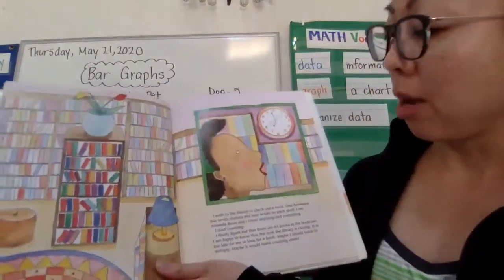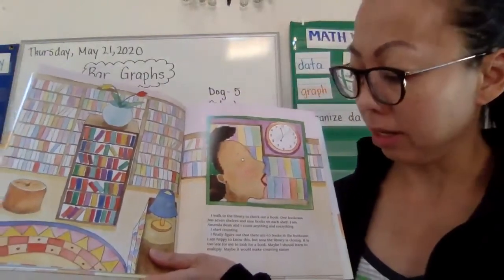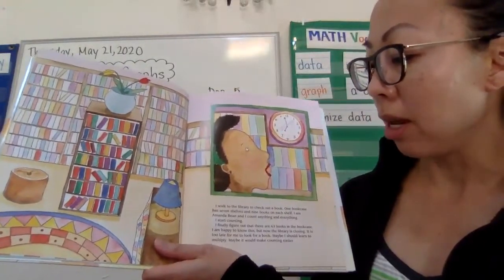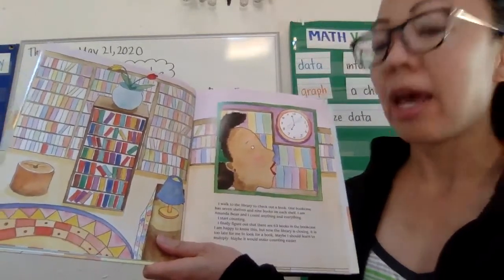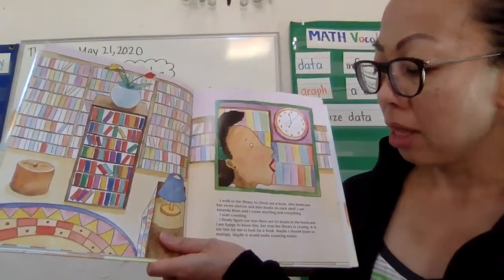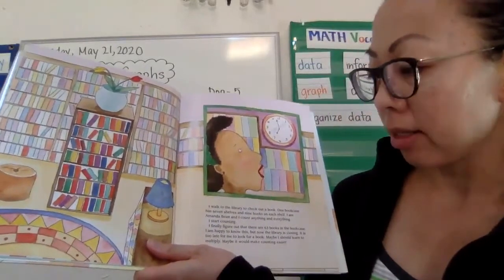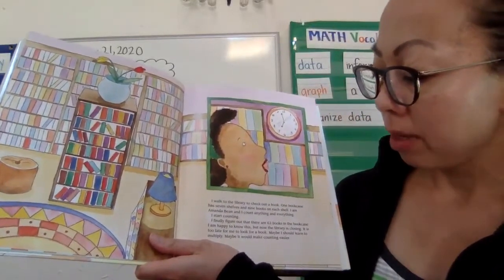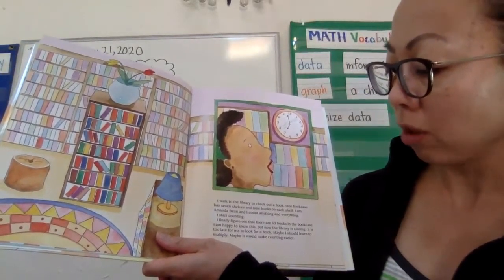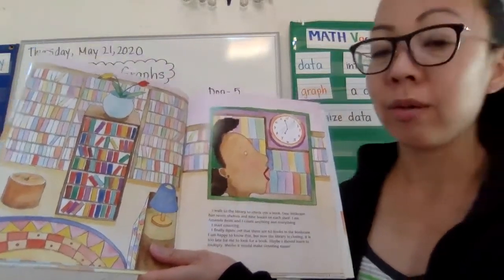I walk to the library to check out a book. One bookcase has 7 shelves and 9 books on each shelf. I am Amanda Bean and I count anything and everything. I start counting. I finally figure out that there are 63 books in the bookcase. I am happy to know this, but now the library is closing. It is too late for me to look for a book. Maybe I should learn to multiply. Maybe it would make counting easier.